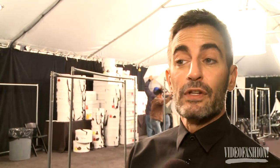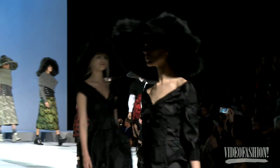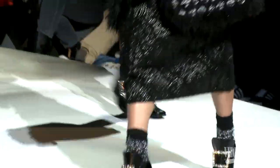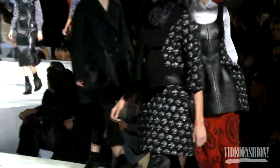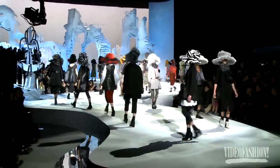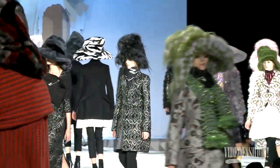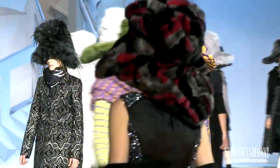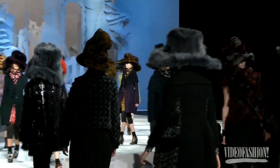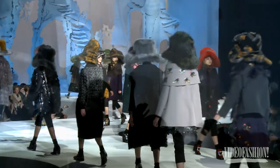I started looking at different references, this website Advanced Style, which shows more mature women who are really fearless in their way of dress. And I thought of contemporaries who are also fearless in their sense of self-expression — like Rachel, Cindy Sherman, some of the journalists you see at fashion shows, bloggers working now, and people who are really enthusiastic about fashion — who weren't interested in playing by what was right or proper, but what was delightful and exciting and just mesmerizing in some way.